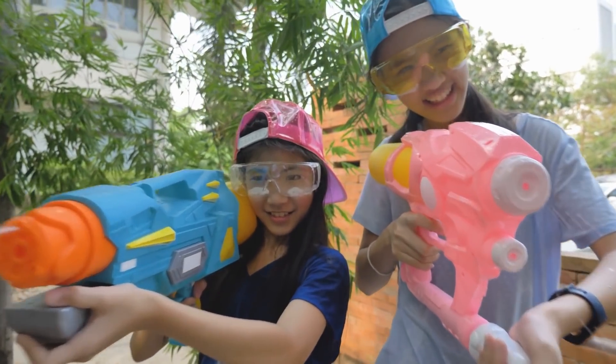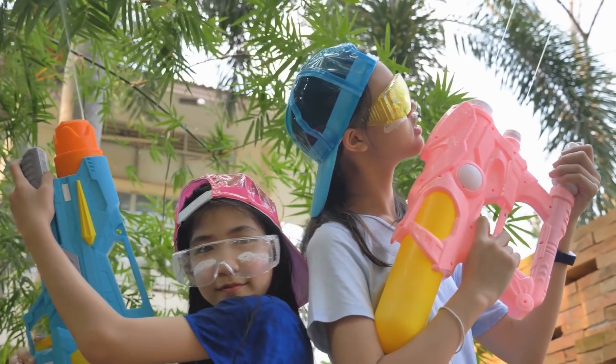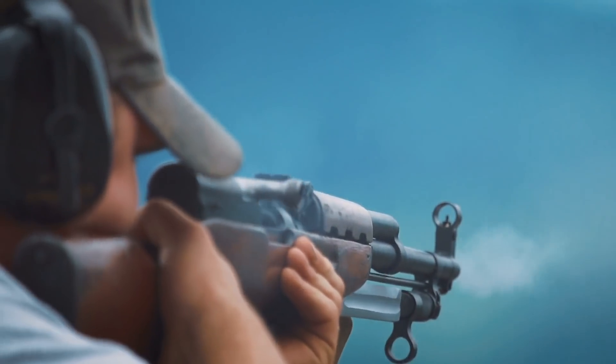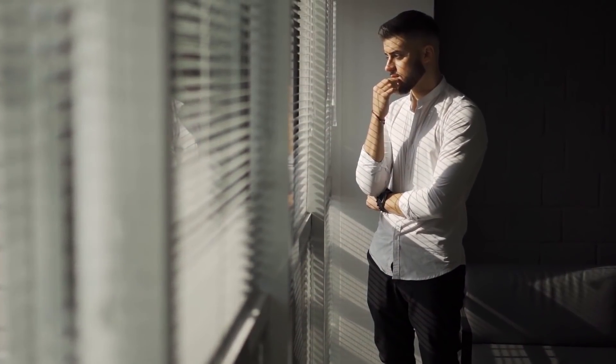Hi beautiful people! We want to play a game. You have a gun. You can do whatever you want with it, but you have to use it in a way that could bring knowledge to humanity. And no, you can't fire at your exes. You can't use it while playing soft air. You can't hurt anyone with it. Think about it. What would you do?